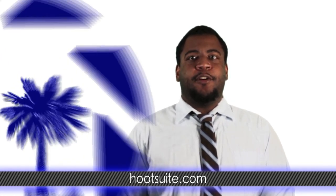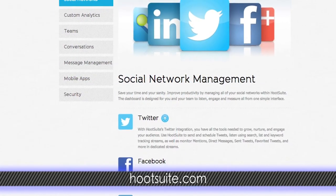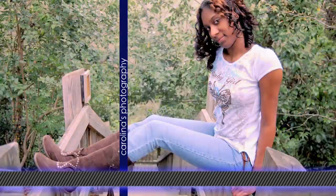Hootsuite.com is one of the sites we use for this. There's a free basic plan you can start with — just set up your account, and you can schedule those status updates to your Twitter, Facebook, Tumblr, and more.